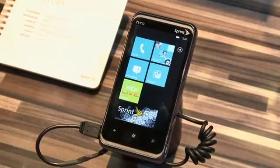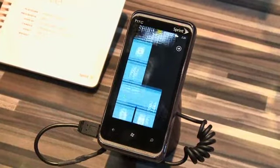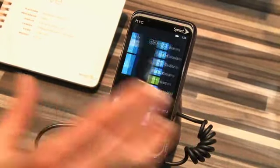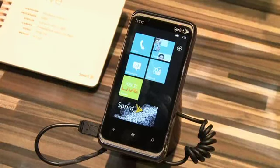Going back to the start menu, here's the standard Windows Phone 7 start menu. Windows Phone 7 recently announced they hit the 10,000 app mark in their marketplace, so that's something to consider.